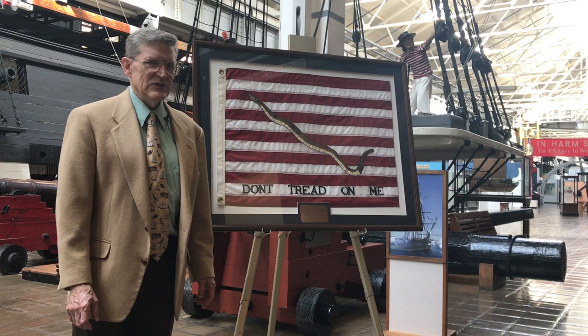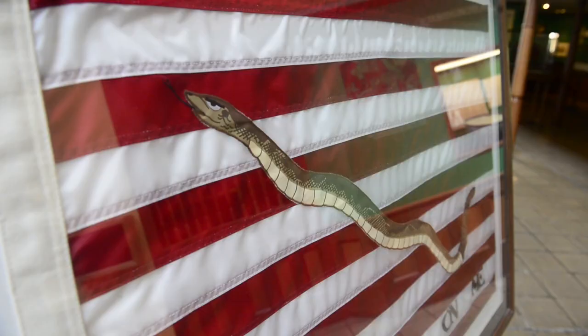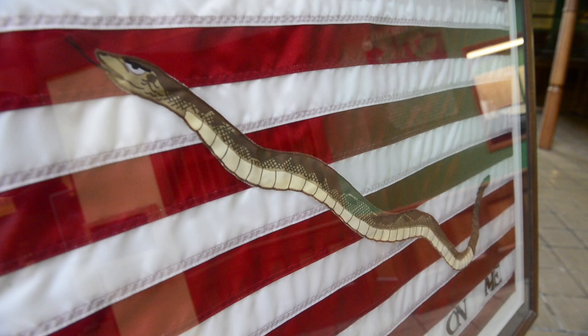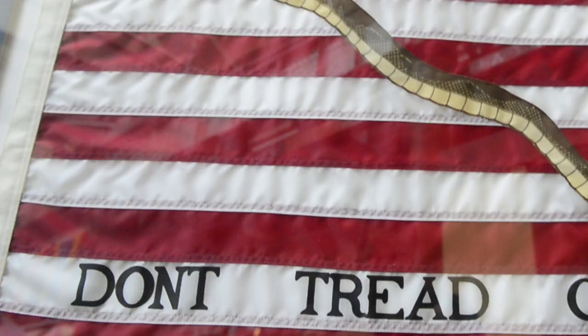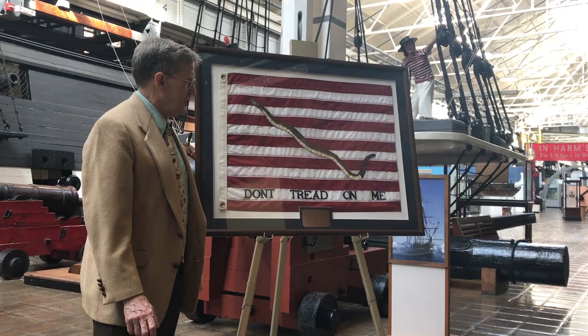All the best evidence is that this was not the Navy's jack in the Continental Navy. The Continental Navy's jack consisted of red and white stripes, and that was it. The addition of the snake and the 'Don't Tread on Me' were 19th century historians' mistaken interpretation of the evidence.